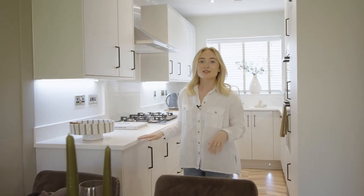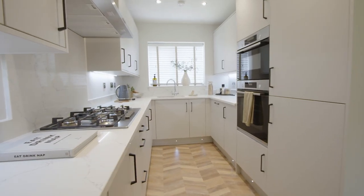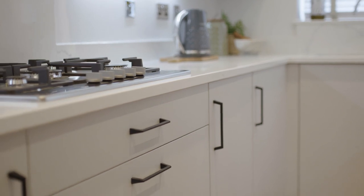Moving into the other side of the room we've got the kitchen, which is a really lovely space. You can also personalise this room through our options and upgrades brochure, so you can change the cabinet doors or the worktop to suit your style.